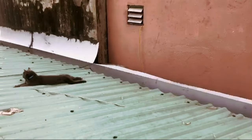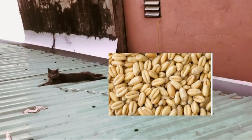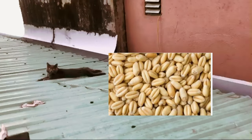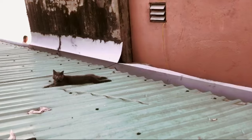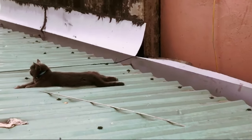You don't need to buy any fancy or expensive cat grass seeds — you can just buy normal wheat seeds. It's super cheap at the supermarket.